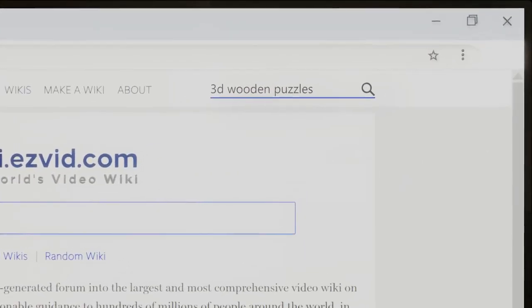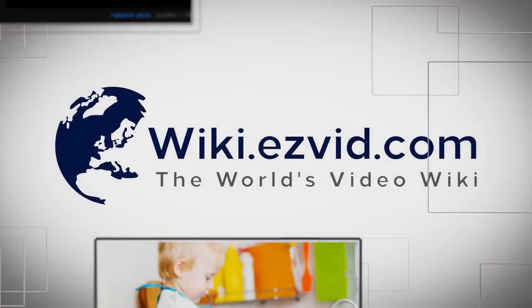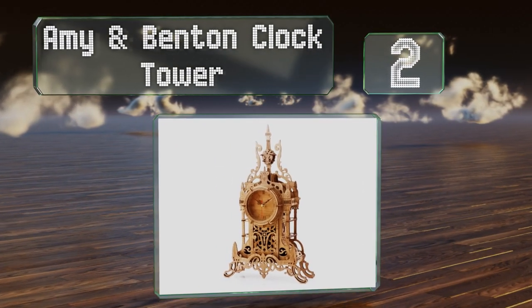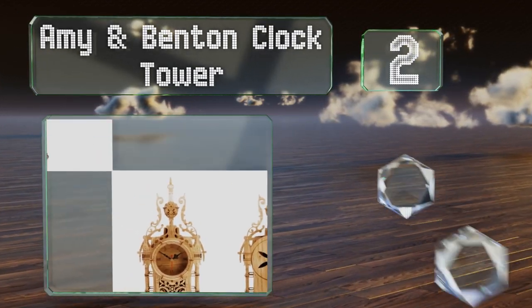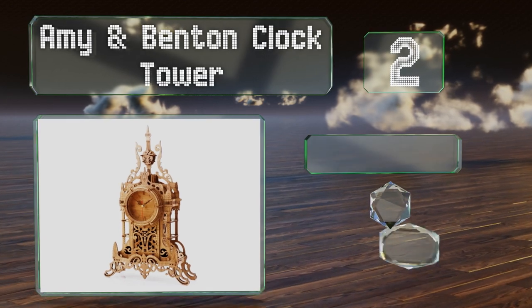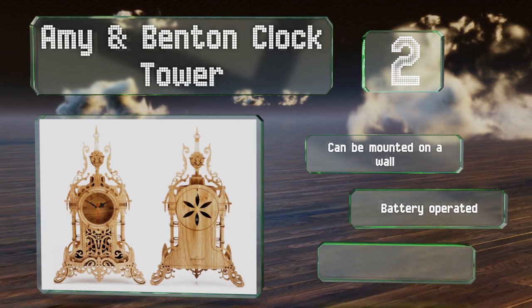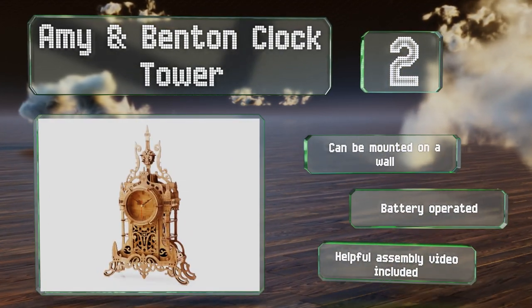At number two, the Amy and Benton Clock Tower is made from high-density board with 47 individual laser-cut pieces. You don't need any tools or glue to assemble this silent working clock. It makes a good gift for kids and adults, can be mounted on a wall, and is battery operated. It includes a helpful assembly video.